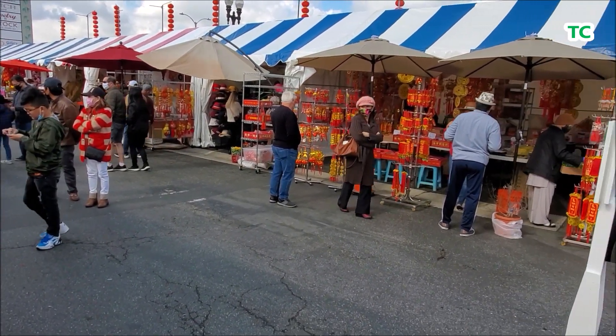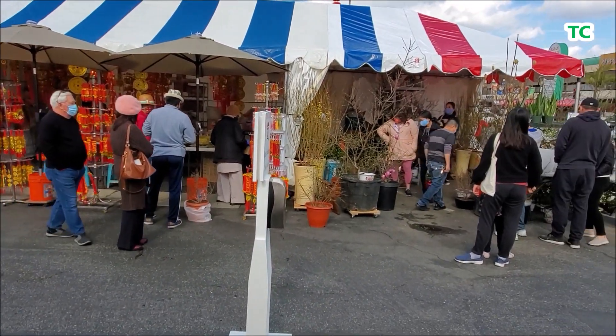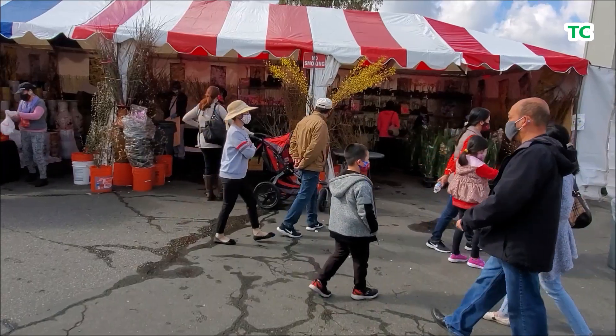Còn lại là các gian hàng bán đồ trang trí đỏ rực cho ngày Tết, như là các lồng đèn, những câu đối, những dây treo trên cành mai, những bao lì xì.